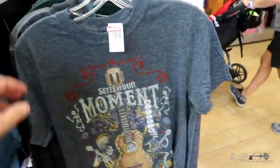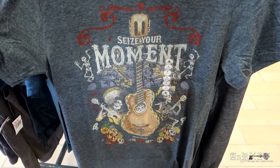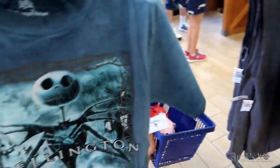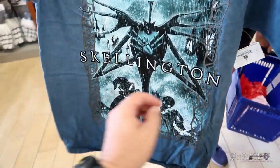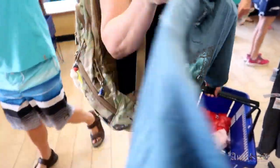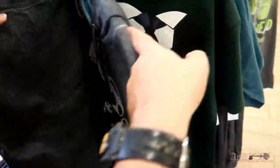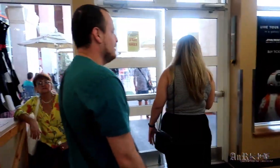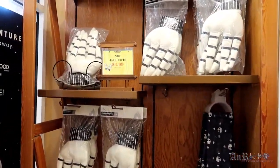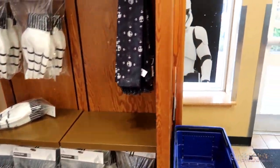I generally don't do no sleeves, but I kind of like that one — that's a cool one, $24.99 regular, $9.99 sale. And another Skellington, regularly $34.99 on sale $9.99. Too bad the Seize the Moment one didn't come in extra large, but it doesn't. Looks like we've got some Jack mugs for $4.99 and the Jack scarves that have been here for a really long time.